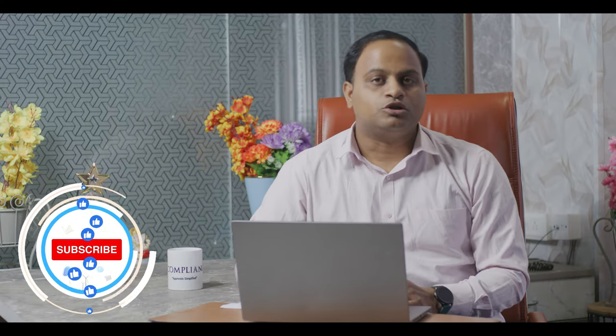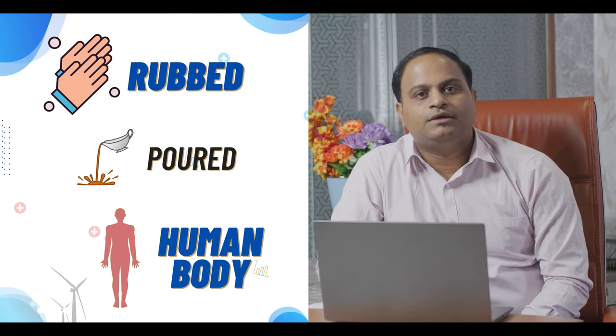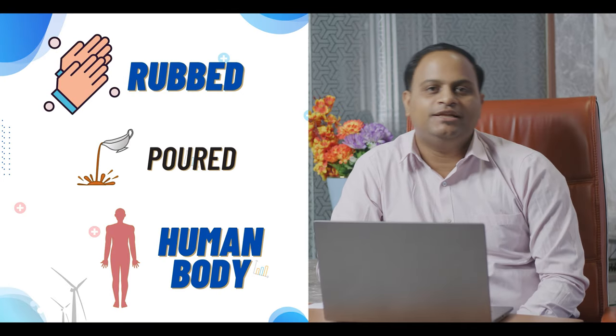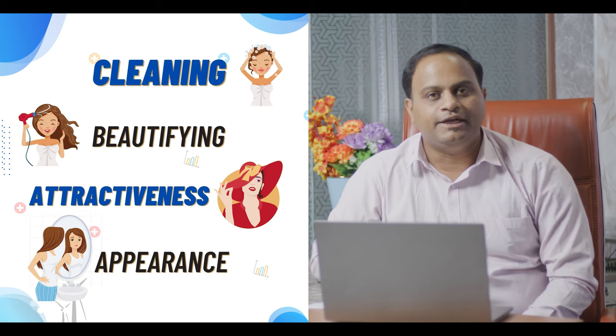In the current scenario, the cosmetic industry is exponentially growing in India and it is expected to increase three times more in the upcoming five years. First of all, we discuss what cosmetics are. Any article intended to be rubbed, applied, or used on the human body — on the skin or upper part of the body — for cleaning, beautifying, attractiveness, or appearance is considered a cosmetic.